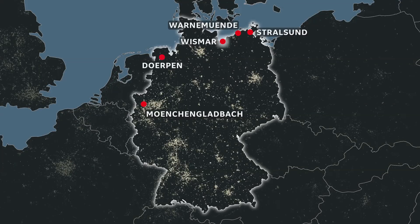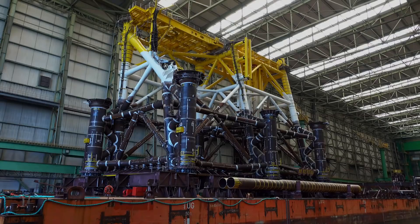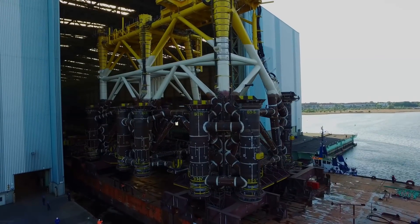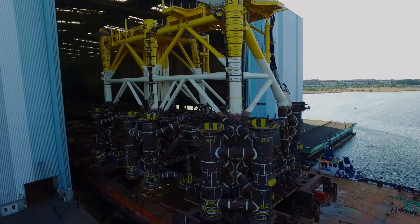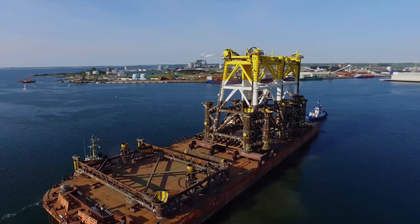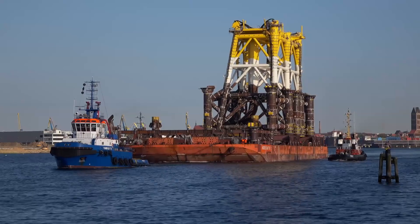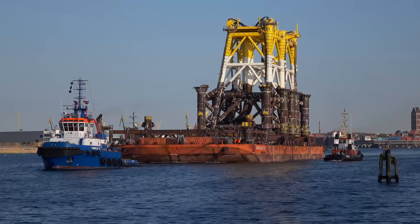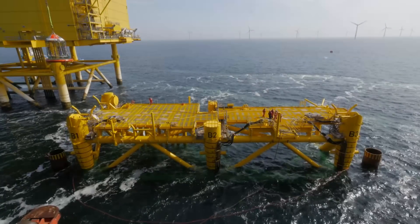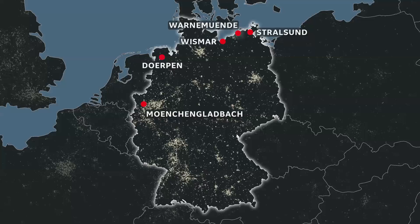The two jackets are ready for sail out. These towering structures will be anchored to the North Sea floor by nine piles each, with the precision of a fine watchmaker — at 53 degrees 59 minutes 45.33 seconds north, and 6 degrees 25 minutes 14.35 seconds east — and at tolerances that will allow the 18,000-ton topside to be slipped atop in flow door.